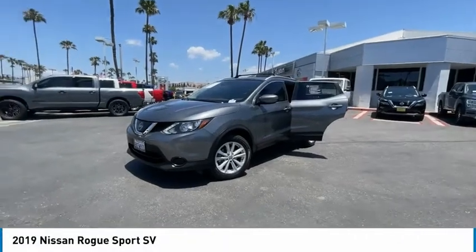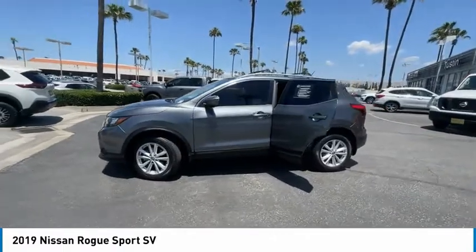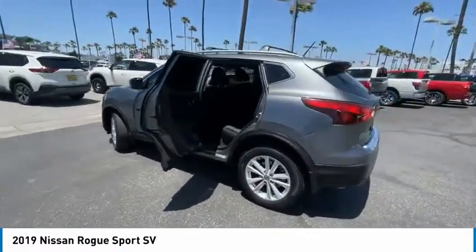Stop by and take a look at the 2019 Rogue Sport. The Nissan Rogue Sport is a subcompact SUV that provides all the functionality.